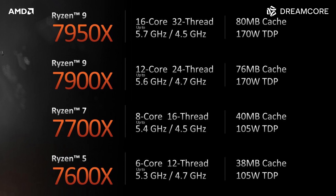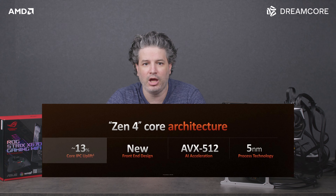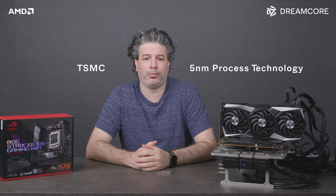The initial lineup still features the same core configurations. Under the hood, the new Zen 4 architecture promises an average of 13% increase in IPC, as well as double the L2 cache. AMD has also moved manufacturing to TSMC's 5nm process.